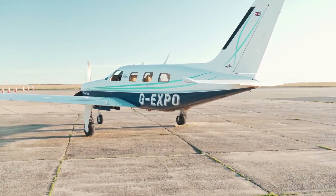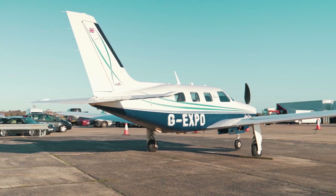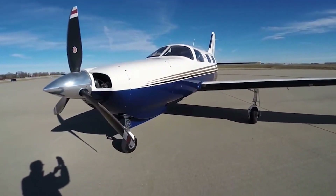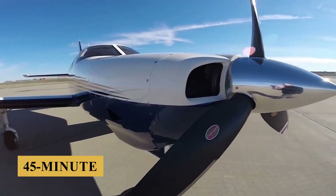Normal cruise uses about 18 GPH and will, according to Piper's numbers, give you slightly better than 900 nautical miles or 1,667 kilometers of range at 17,500 feet on 100 gallons of fuel with a 45-minute reserve.